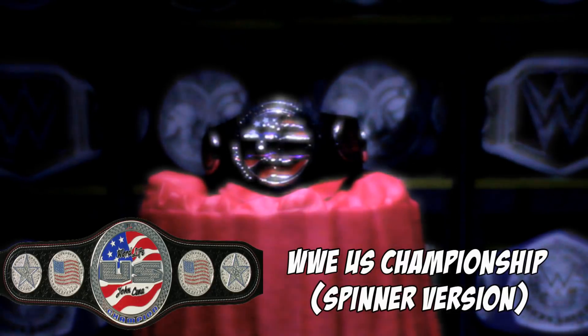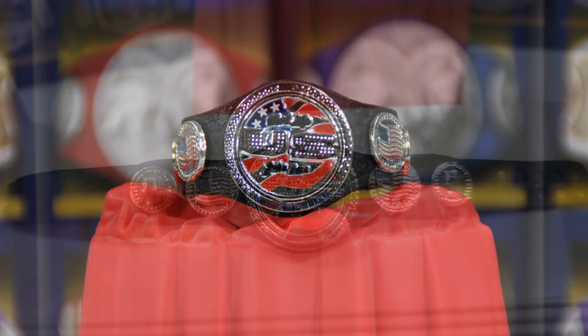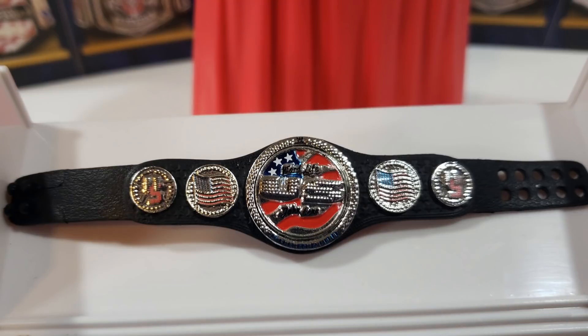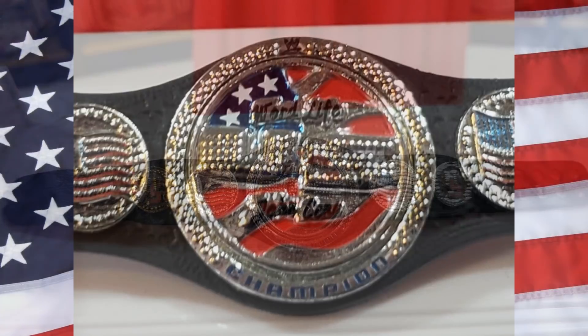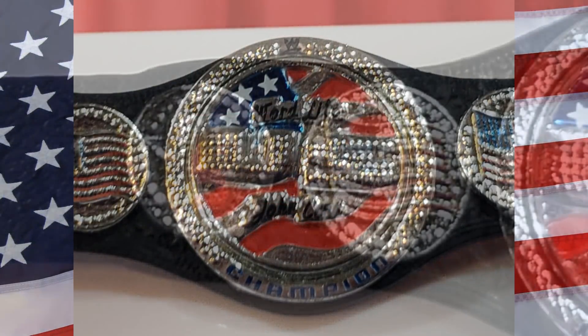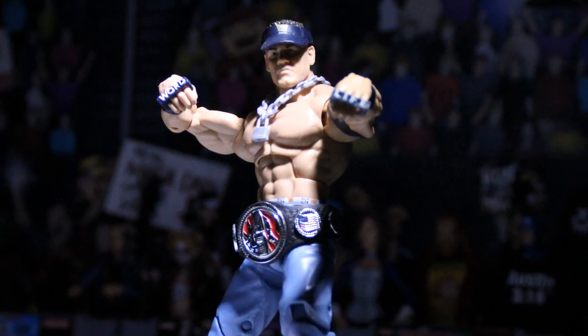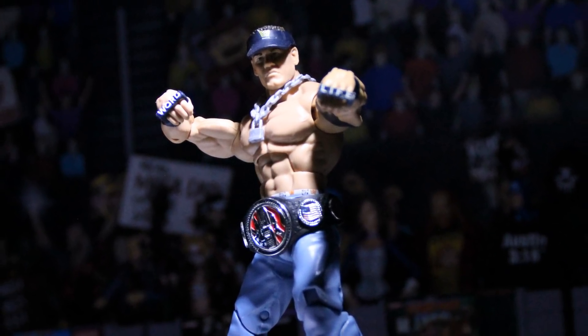This one might be a little controversial — at number eight is the United States Championship spinner version. This one comes with the Defining Moments John Cena and the Champ Is Here Toys R Us exclusive John Cena. The center plate is uniquely designed to fit John Cena when he was the Doctor of Thuganomics; the flag really pops on the center plate, and the center plate does spin. The side plates are gorgeous with the U.S. flag and U.S. initials wrapped around a star — very cool. You can actually see stars on the strap itself.